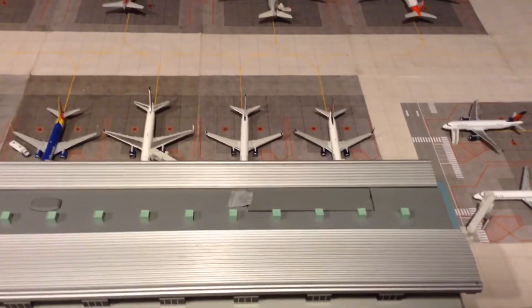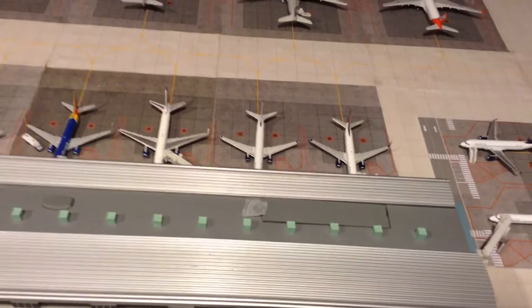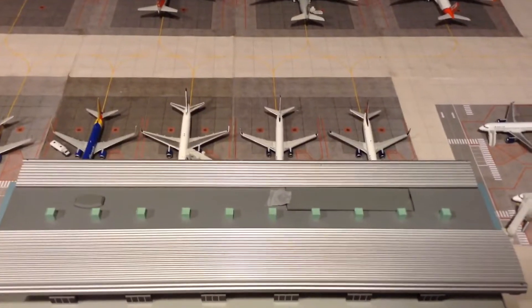Hey YouTube, Southwest252 here with another video. This time it's Northern Virginia International Airport Update Number 3.